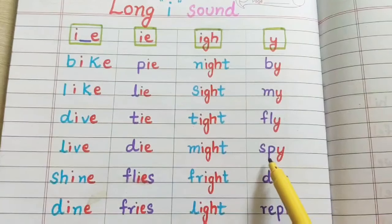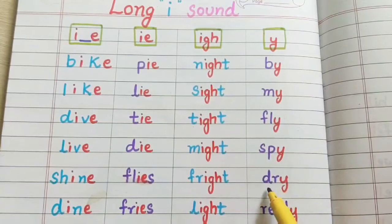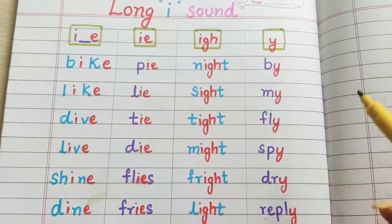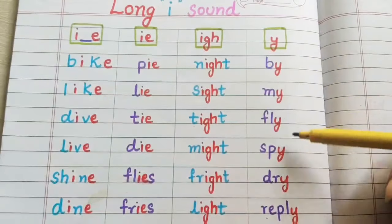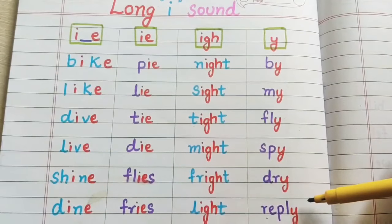S-P-Y: spy. D-R-Y: dry. R-E-P-L-Y: reply. So when Y is present at the end of the word, it gives the long sound of I.